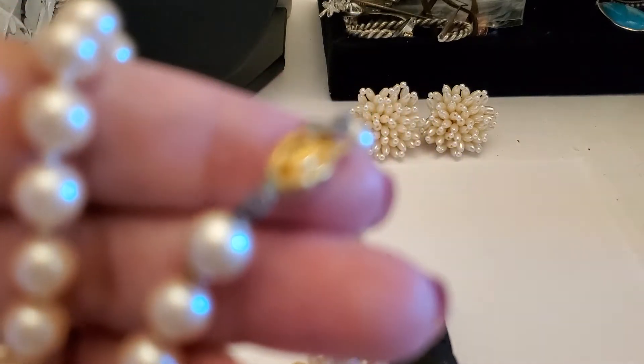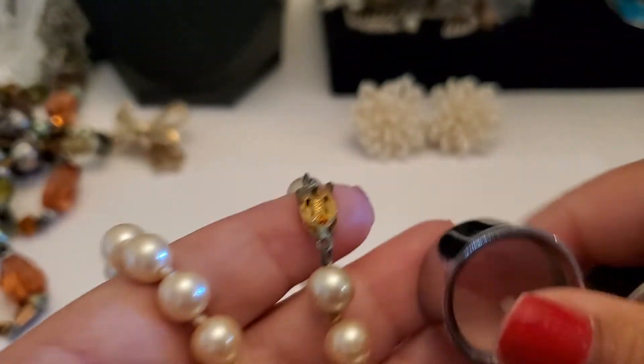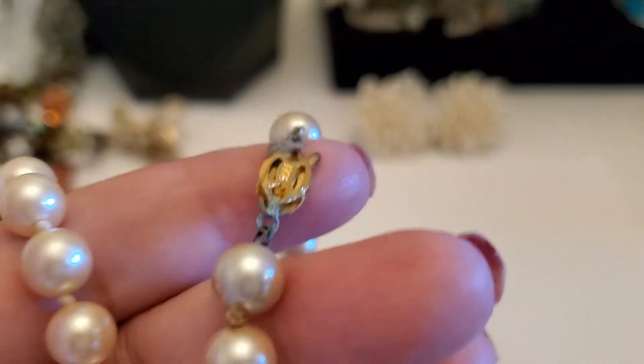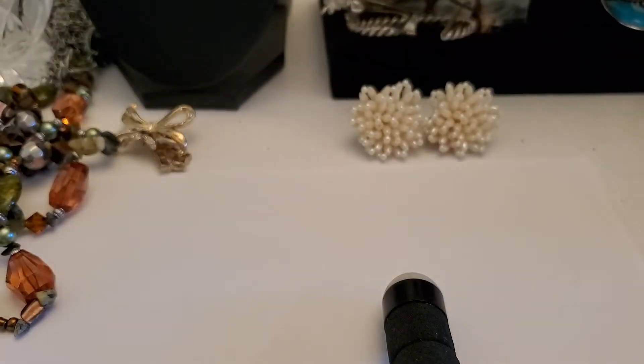I think this one is marked silver — see, silver. It does have some wear and I didn't test it or anything. It does have verdigris on it. Cindy doesn't clean her jewelry — when I receive it, I don't clean it because I don't want to mess it up.